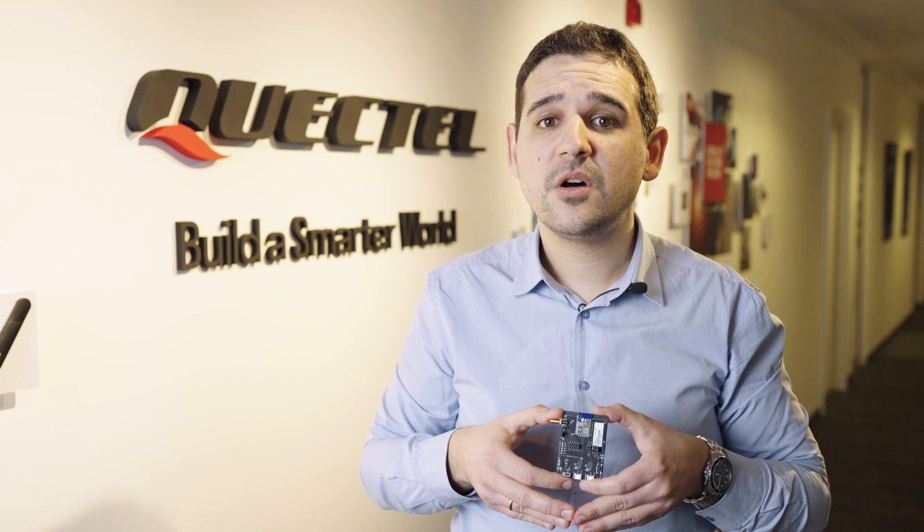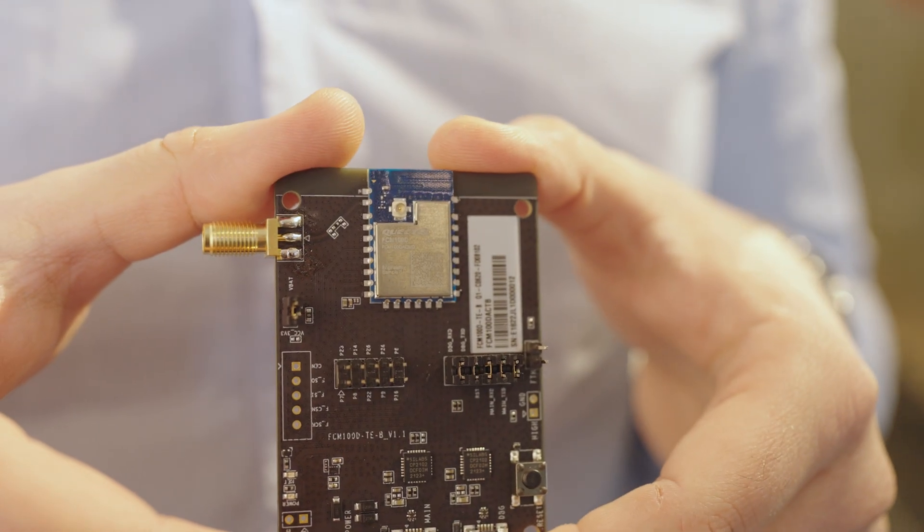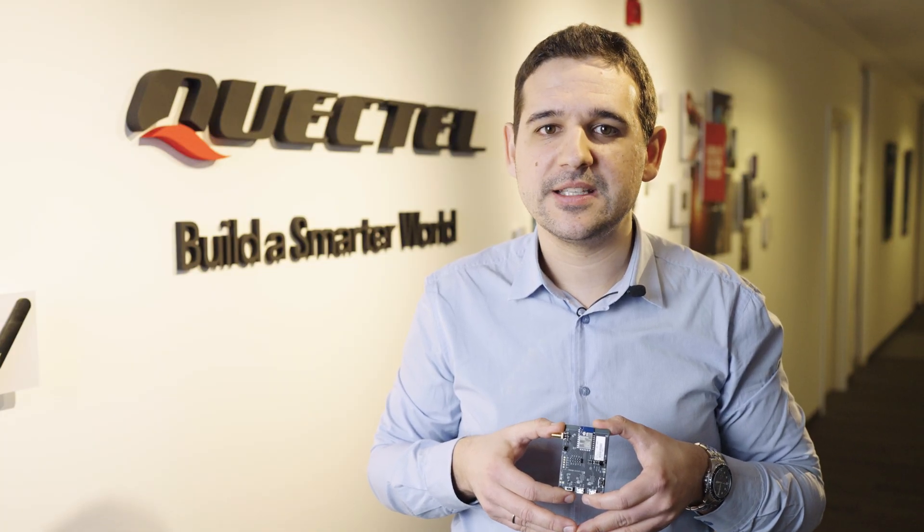The surface mount technology enhances the durability and robustness of this module, which supports both Wi-Fi and Bluetooth 5.2, as well as PIM, IPEX and PCB antennas.